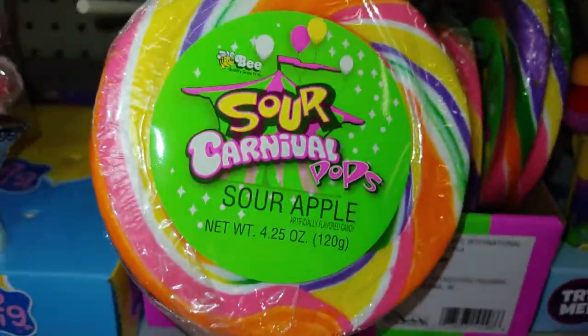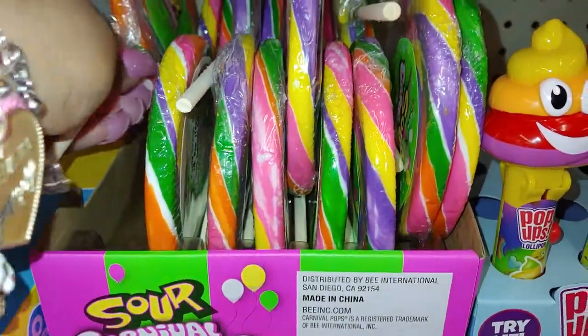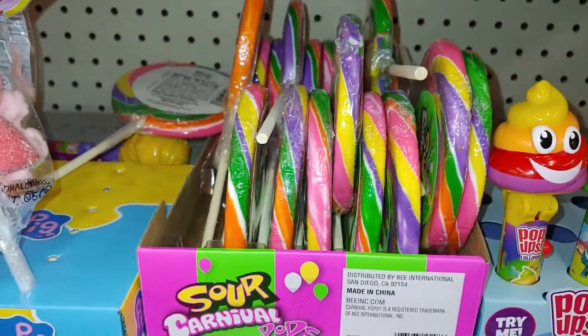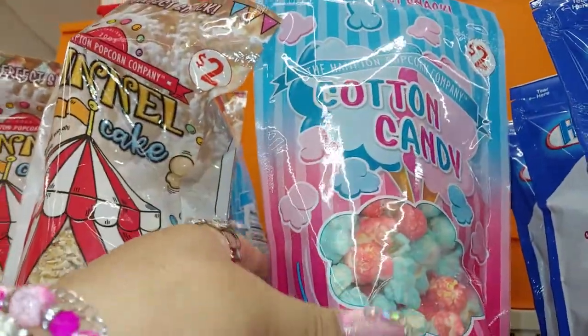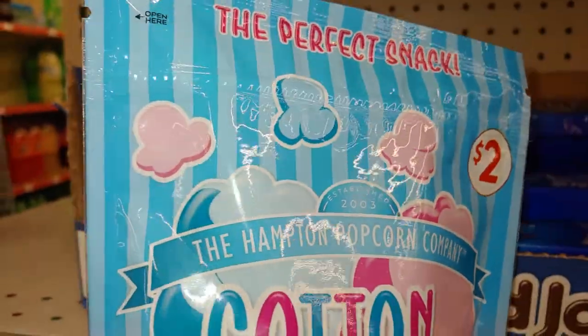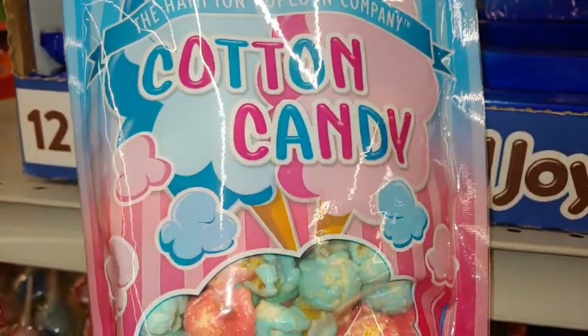Look at all that sugary sweetness. I am a candy land girl, so every time I do a walk through I have to show some sort of candy. And they have this new cotton candy here for $2 — it's a must! Look at all the colors, the cotton candy pink and blue from the Hampton Pumpkin Company. Look at that packaging.